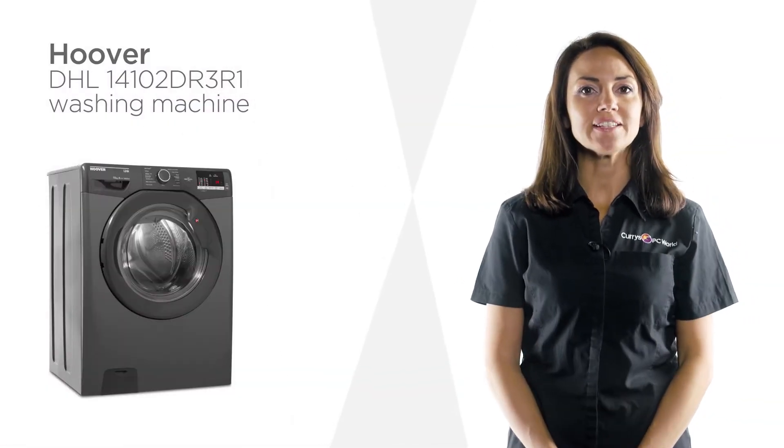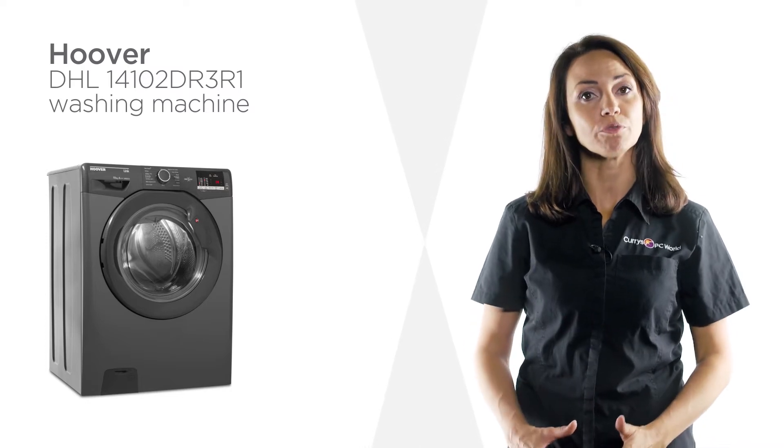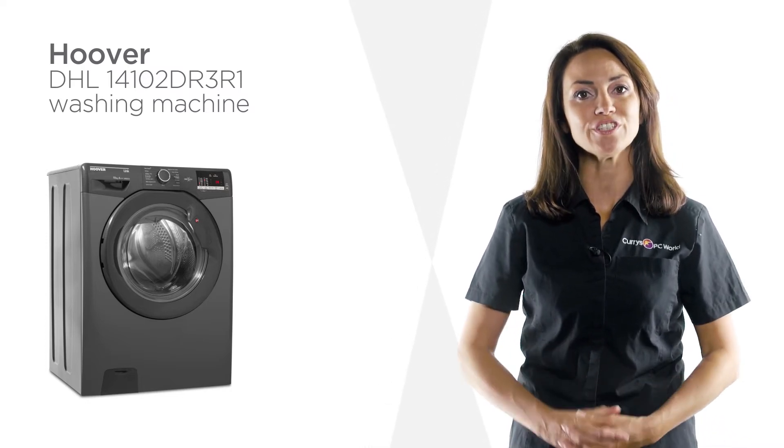An A++ energy rating promises that this washing machine from Hoover delivers a low consumption performance that provides perfect results.